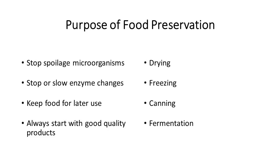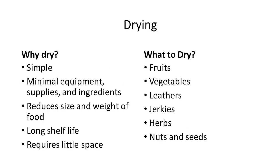Let's start with drying. Why do we dry? Because it's simple, it doesn't take a lot of equipment or supplies, it reduces the size and weight of our food, it has a long shelf life because there's little water, and it requires less space. What do we typically dry? Fruits, vegetables, leathers, jerkies, herbs, nuts, and seeds.